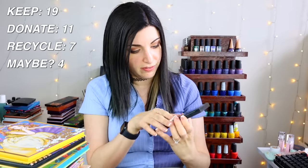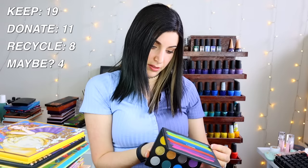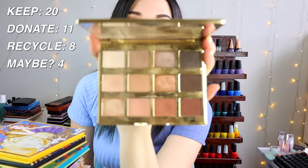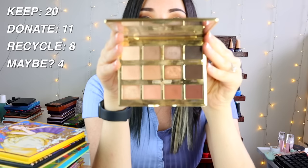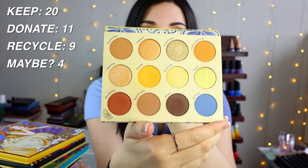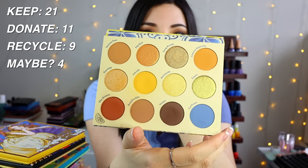The Morphe 15H palette — I don't even know why I have it, I don't like Morphe — that's going. The MAC Color Library was a gift and I love it, keeping it. The Tarte Let It Bloom palette is incredibly old — from before I moved to Georgia — still has that Tarte smell, but it's a very basic palette so I'm tossing it.